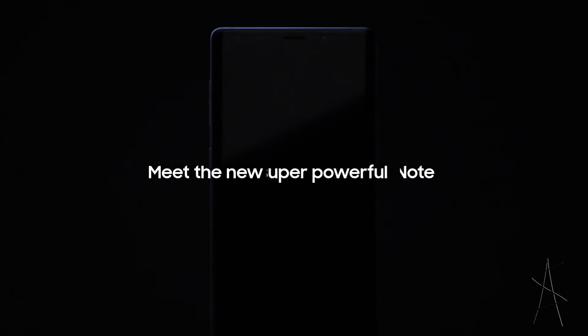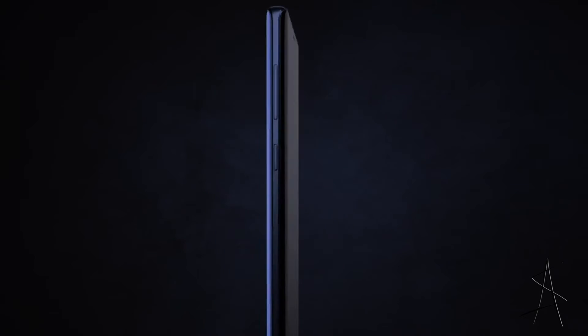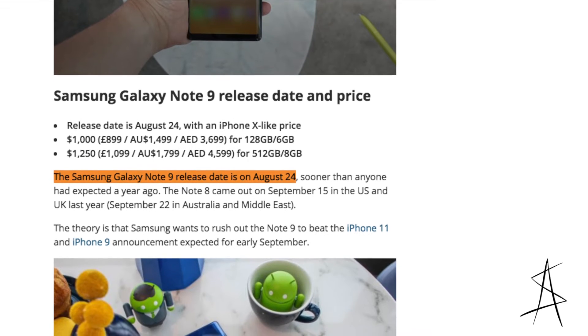So the Note 9 was unpacked recently. It's the new super powerful Note, and it will officially be released and available to buy in stores near you on the 24th of August.